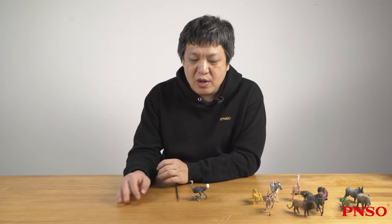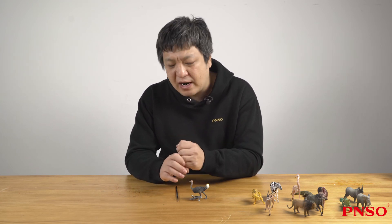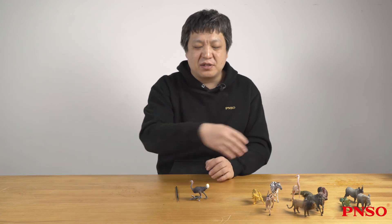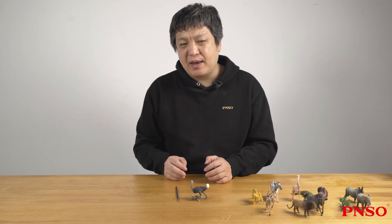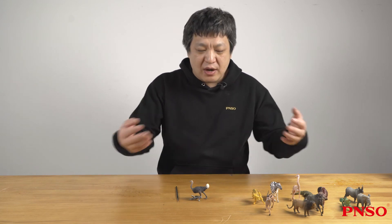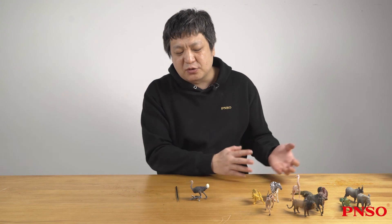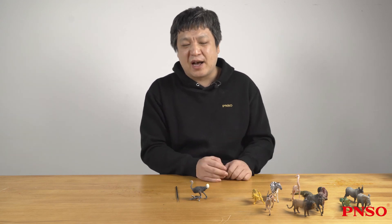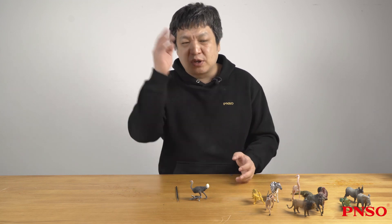Some ostriches can be mean when they act as kindergarten teachers. They will move other ostriches' eggs to the periphery, because the outer eggs can be easily stolen by other animals, while putting their own eggs inside. When taking shifts and another group of ostriches come, the bad ostrich will move the eggs. This looks like a sneaky trick of the ostrich.